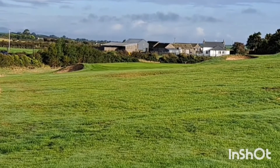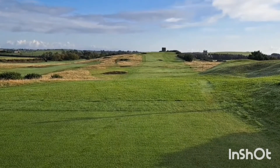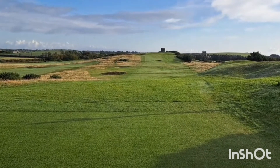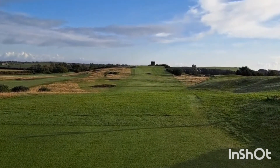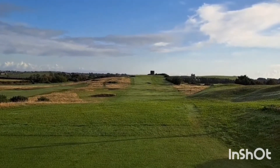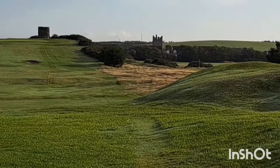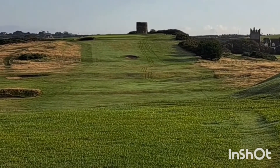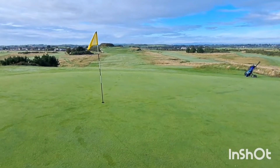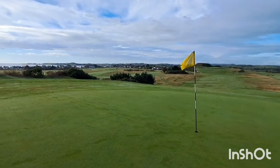It's come round the back end of the coast now. This is the 12th at Curtstown Castle — 420 yards. On the elevated tee, down into the dip and then it's rising up. You've got the tower at the back of the green there. I think that must be the castle that the course is named after. That's the view back down the 12th — cracking hole.